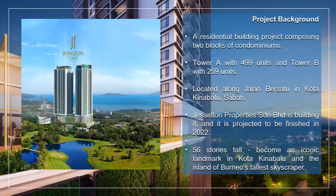A brief background about the project. Jesselton Twin Towers is a leasehold residential development that comprises two blocks of condominiums. It is developed by Jesselton Properties and is expected to be completed by the year 2022. Soaring high at 56 stories, making this project an iconic new landmark in Kota Kinabalu and the tallest building on the island of Borneo.